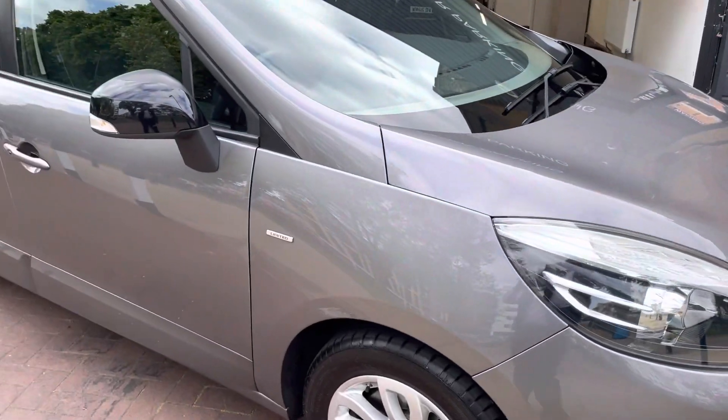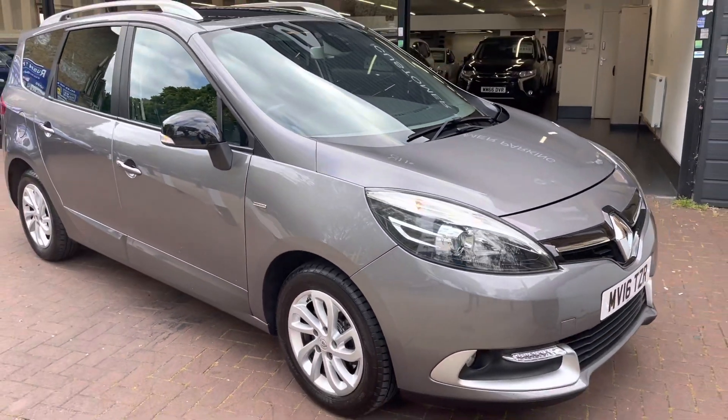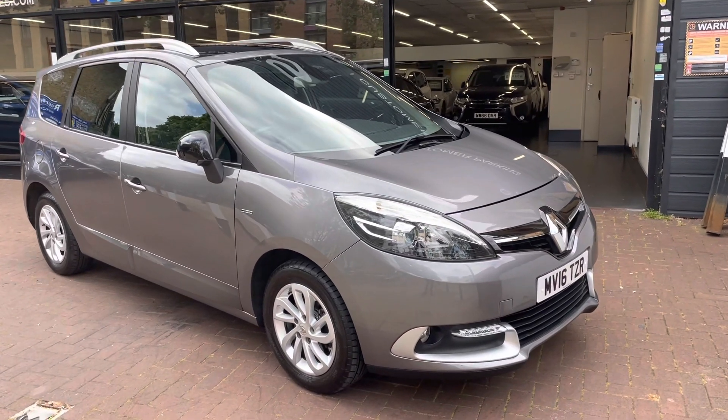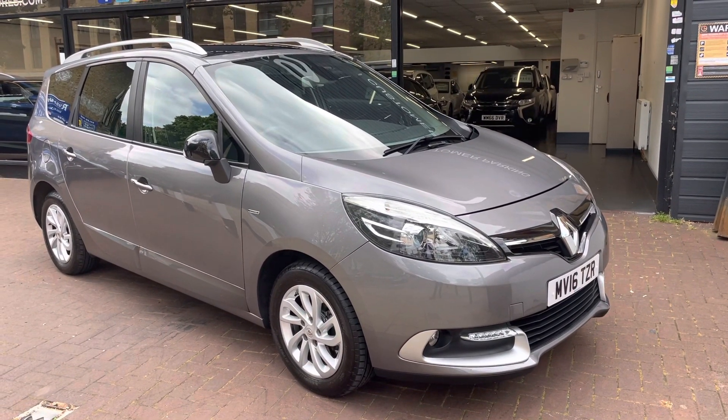Right, so you've seen the exterior and interior of the vehicle. If you have any further questions or would like to finance the vehicle, please give us a call — I'm more than happy to help and answer any of your questions. Thanks for watching.